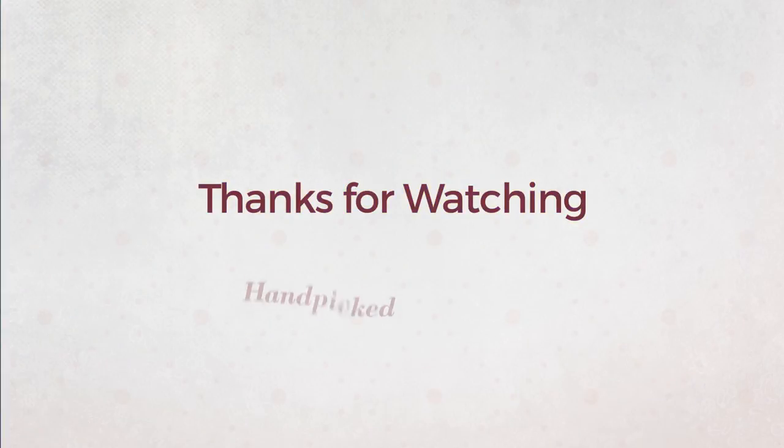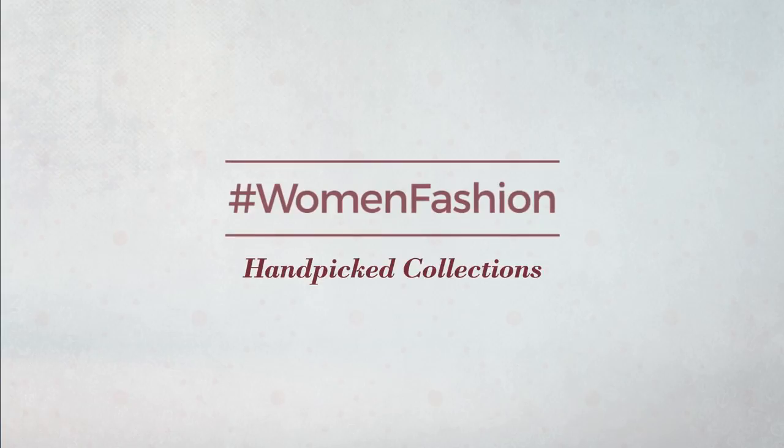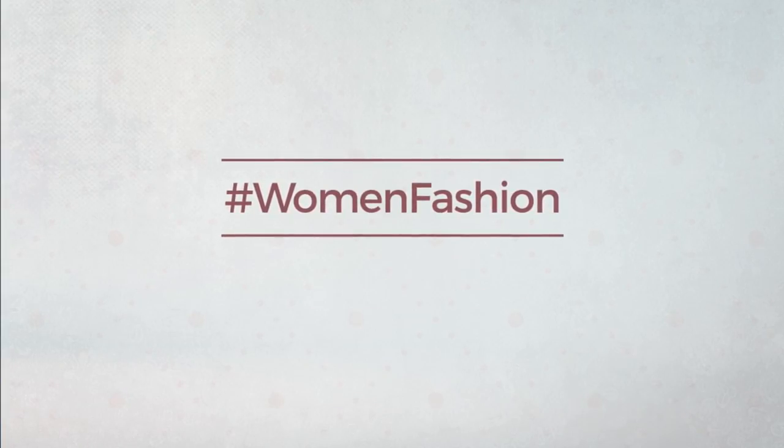Thanks for watching this hand-picked collection by hashtag women fashion. If you didn't like it, write something mean in the below comments. Otherwise, subscribe to our channel. If you enjoyed this video, check it out too. Thank you. Thanks, guys.